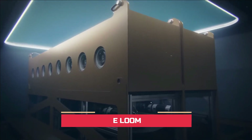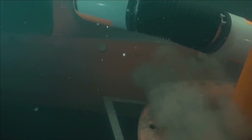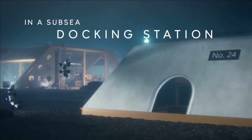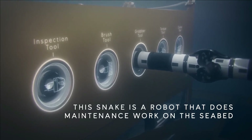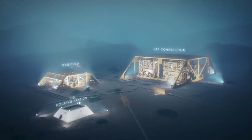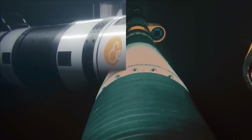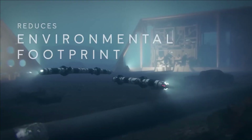E-loom. For a considerable duration, conducting maintenance or inspections underwater has posed a complex challenge, demanding significant time and energy. Fortunately, an increasing number of engineers are dedicating their efforts to developing robots that streamline and simplify underwater tasks. E-loom, an adaptable underwater robot created by Norwegian specialists, exemplifies this technological advancement. At first glance, its serpentine appearance is reminiscent of a snake. E-loom's primary objective is to facilitate research on the ocean floor, and it has the capability to remain submerged for extended periods without the need to resurface for air. The intentional design of metal cylinders gives E-loom its snake-like appearance, optimizing its safe movement in a liquid environment.